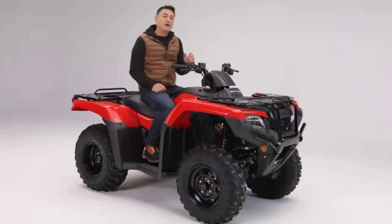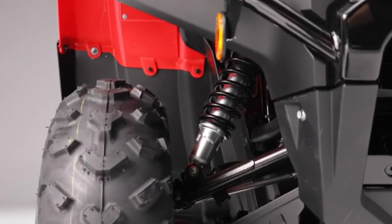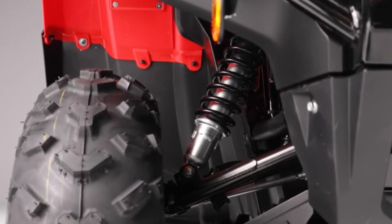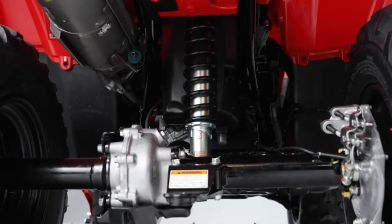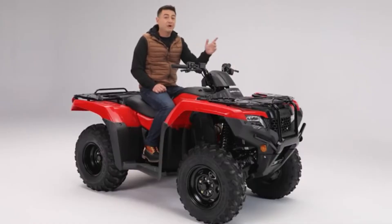The double cradle steel frame increases stiffness for better handling and a smoother ride. The front and rear spring preload adjustment allows the suspension to be tuned to match varying loads and riding conditions. And with 6.7 inches of suspension travel at both ends, the ride is plush and controlled.